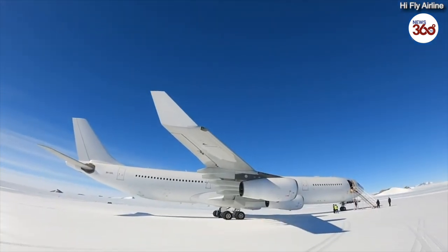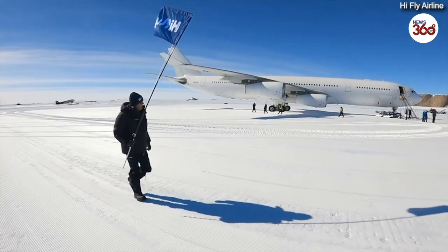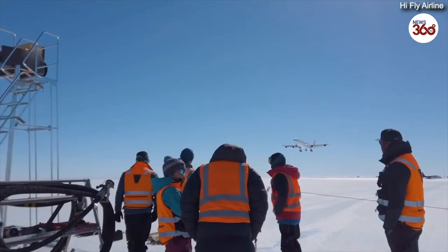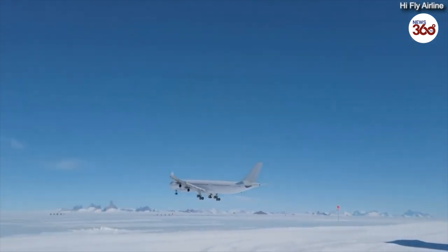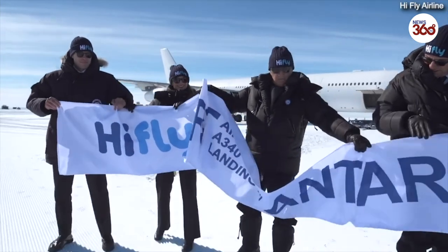We've landed on Runway 17. The weather is perfect here. We had some strong winds up to about a thousand feet on final approach, then they rotated and calmed down. So we landed almost straight down the runway with a wind of about seven knots. And the braking was as expected — as the old saying goes: plan as you fly, fly as you plan.